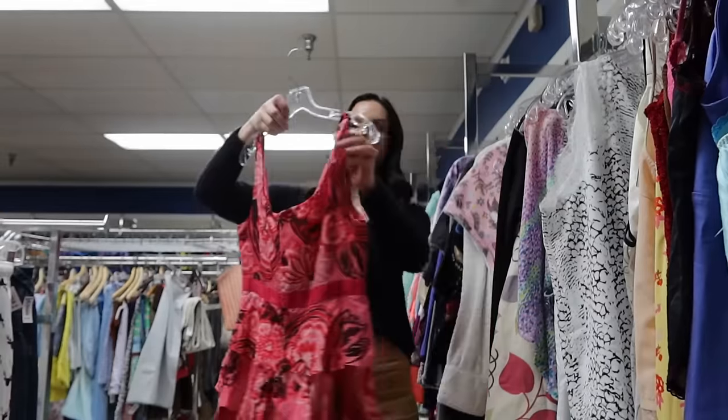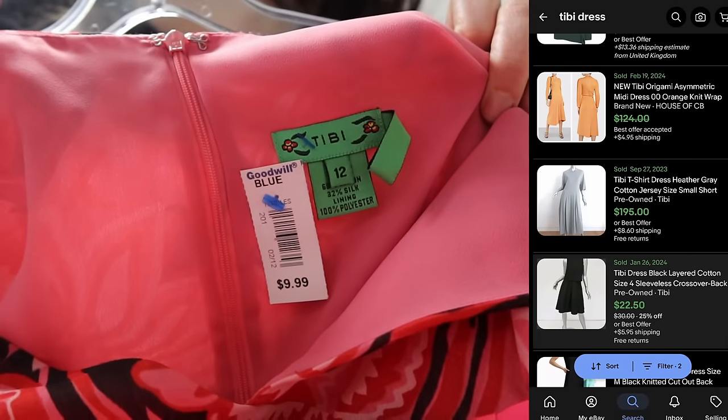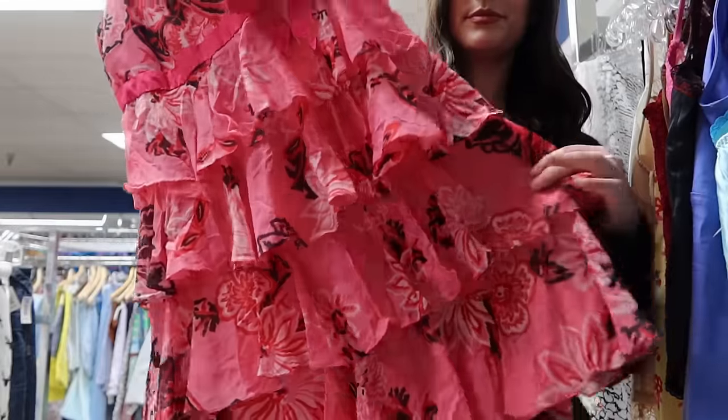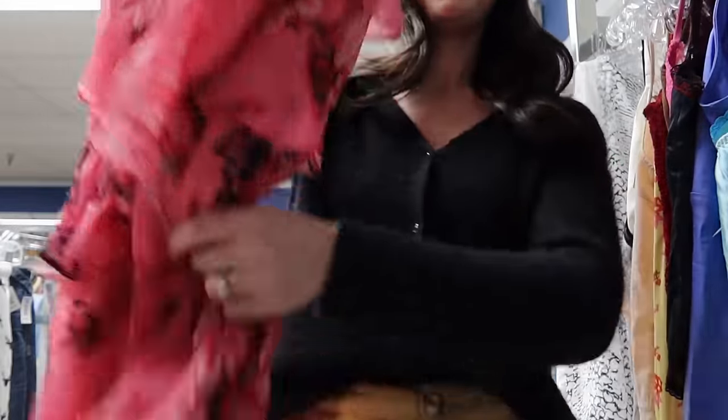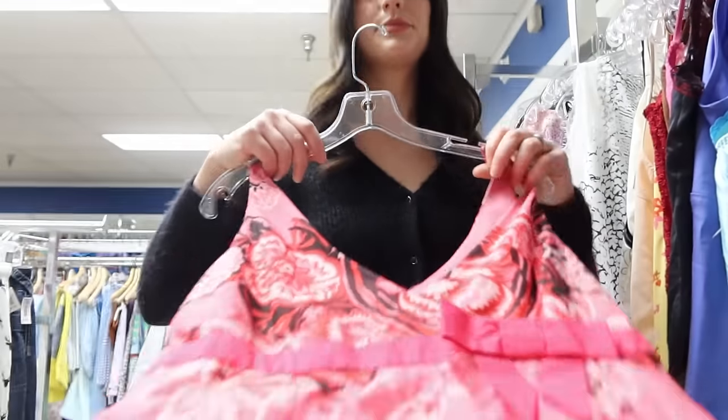Another beautiful vintage dress — this one is from the brand Tibby and it's actually a silk dress. It also has bow detailing on the side, tiered layering, and a floral print. This definitely makes me think 90s Y2K. Keywords I would use for this would be feminine, girly, and Barbie. I'm gonna price this one for around $50.